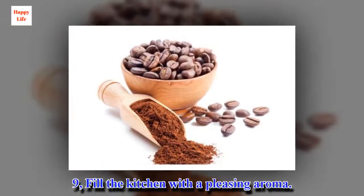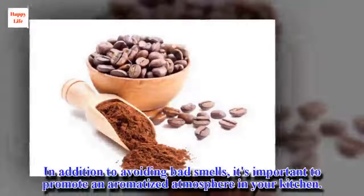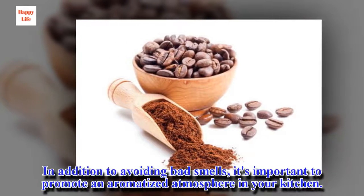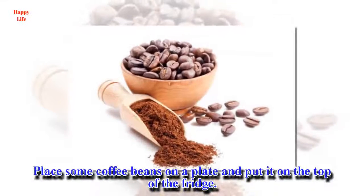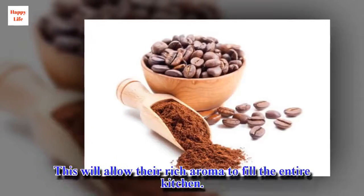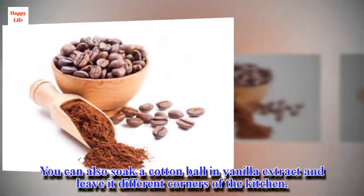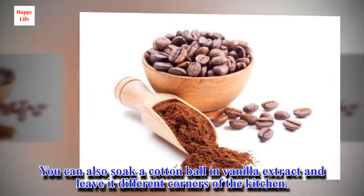9. Fill the kitchen with a pleasing aroma. In addition to avoiding bad smells, it's important to promote an aromatized atmosphere in your kitchen. Place some coffee beans on a plate and put it on top of the fridge. This will allow the rich aroma to fill the entire kitchen. You can also soak a cotton ball in vanilla extract and leave it at different corners of the kitchen.